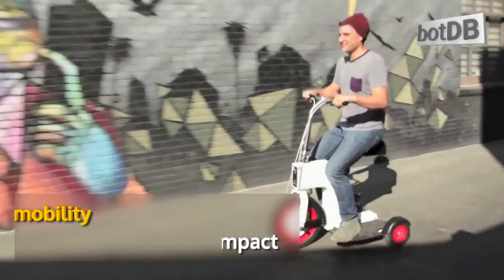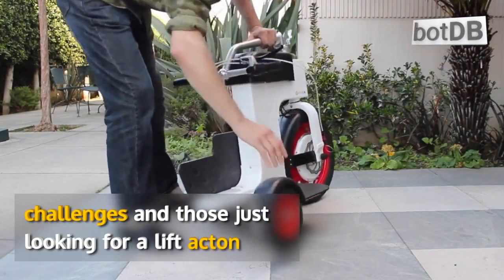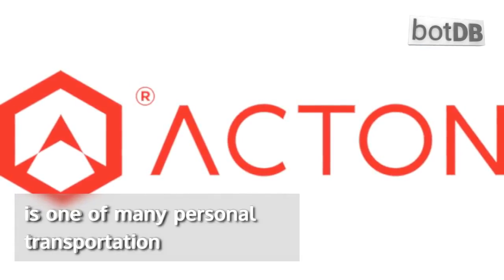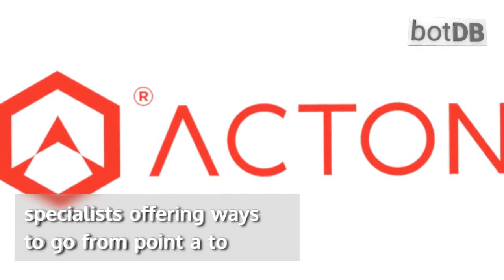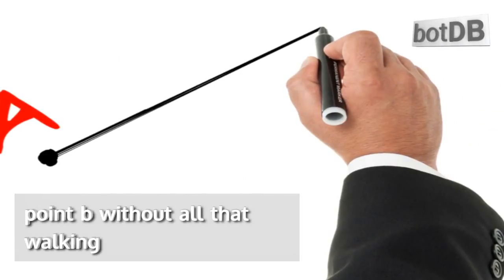Mobility scooters are a convenient and compact way to get around, both for those with physical challenges and those just looking for a lift. Acton is one of many personal transportation specialists offering ways to go from point A to point B without walking.